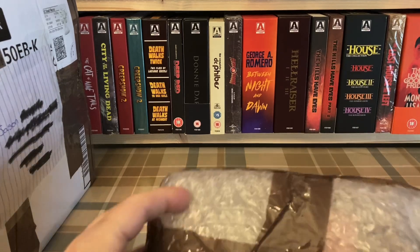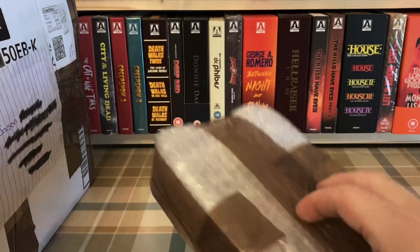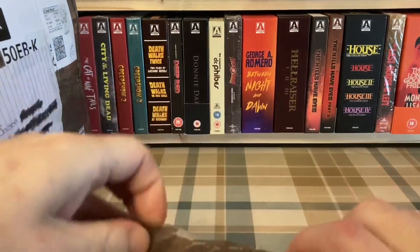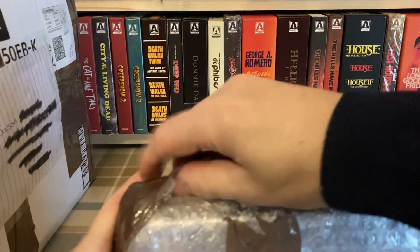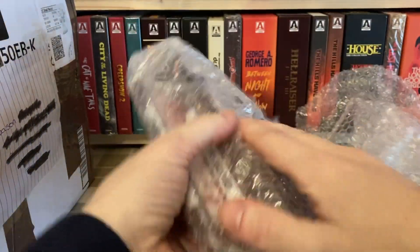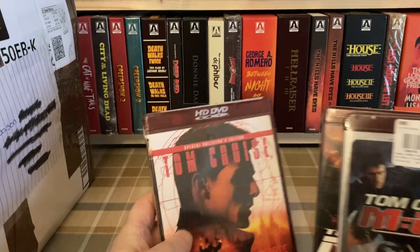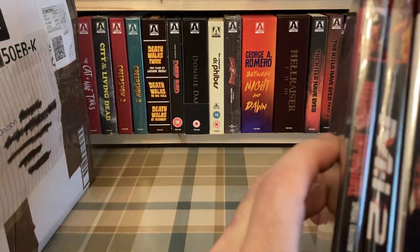I've got to be a little bit careful not to cut what's actually inside. It's an awful lot of tape — a lot more tape than I would have put on personally. We're in! I seem to remember at least one if not two of these being sealed, maybe even all three. I think they're all sealed. So I've got some HD DVDs: Mission Impossible, Mission Impossible 2, Mission Impossible 3 — and they are all sealed.